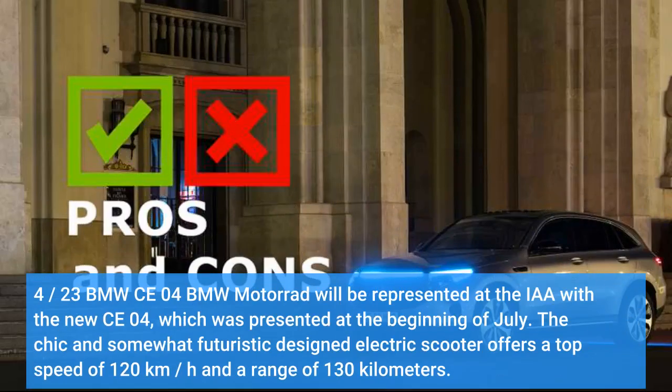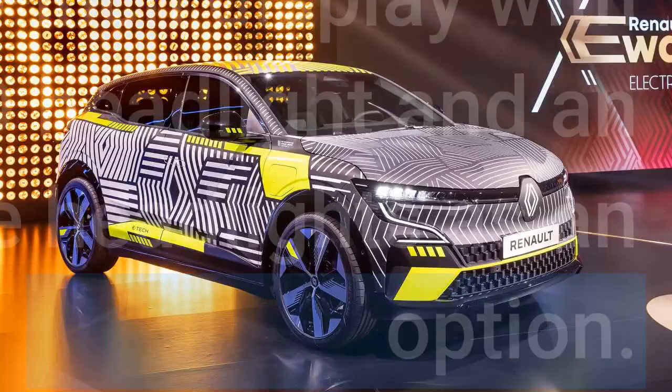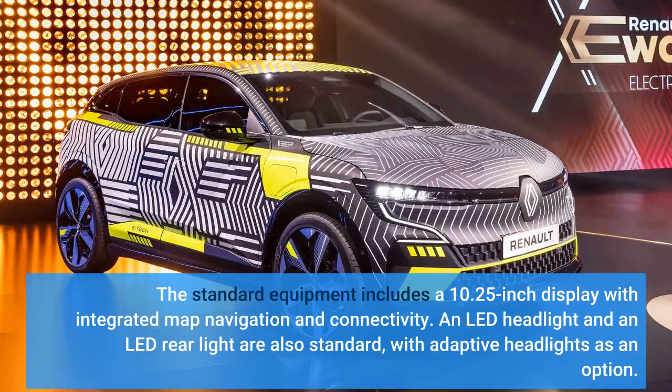BMW Motorrad will be represented at the IAA with the new CE 04, which was presented at the beginning of July. The chic and somewhat futuristic designed electric scooter offers a top speed of 120 kilometers per hour and a range of 130 kilometers. Standard equipment includes a 10.25-inch display with integrated map navigation and connectivity. An LED headlight and LED rear light are also standard, with adaptive headlights available as an option.